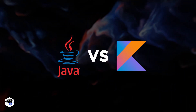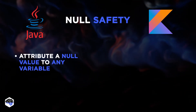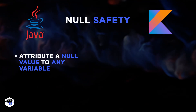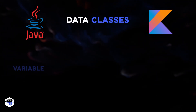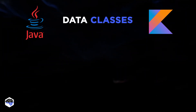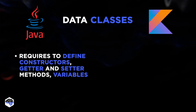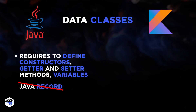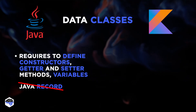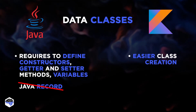Now let's take a closer look at the points that differentiate Kotlin and Java. The first point is null safety. Java allows users to attribute a null value to any variable, leading to development errors. In contrast, the Kotlin language has built-in null safety. Data classes is the second point. Java developers are required to define constructors, getter and setter methods, and variables to store the data. Java record is not supported in the Java version used for Android development. Kotlin, on the contrary, makes the creation of classes a lot easier.